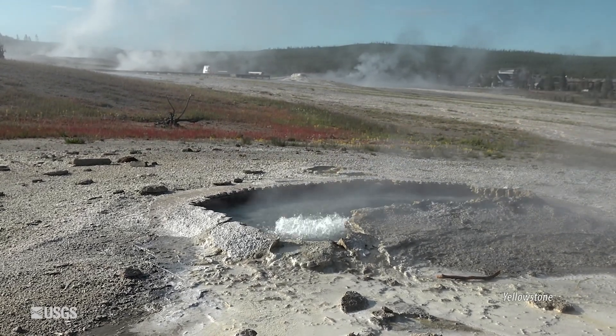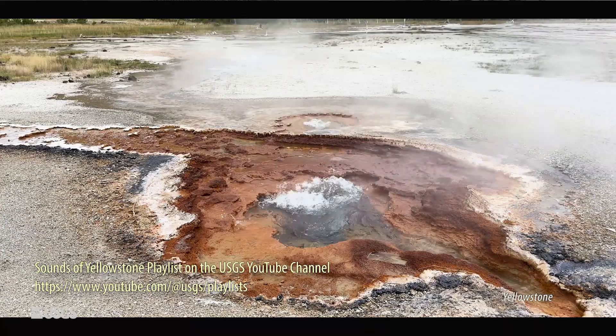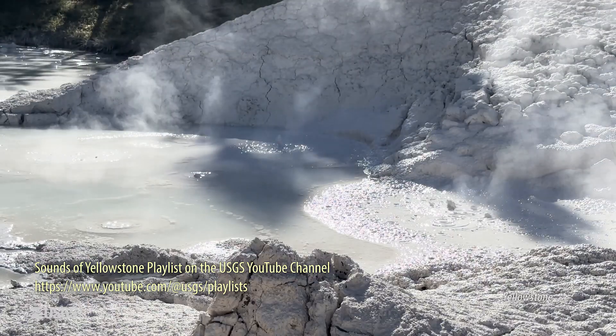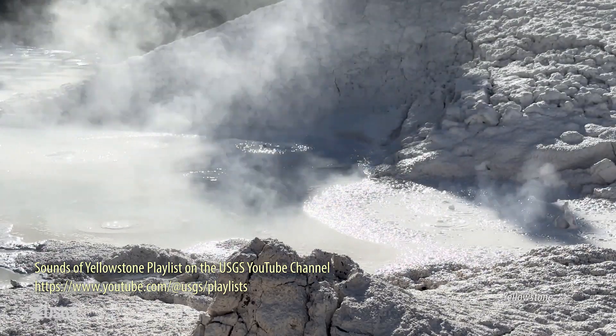And the geology is just right for forming lots of conduits for hot water to flow through. That's why you get thousands of thermal features — geysers, hot springs, mud pots, fumaroles — at places like Yellowstone, whereas at Mount St. Helens, you really just have a few gas vents.